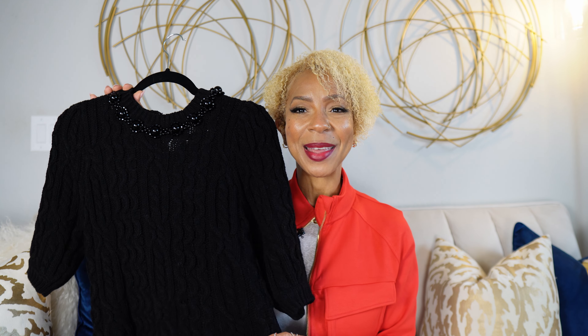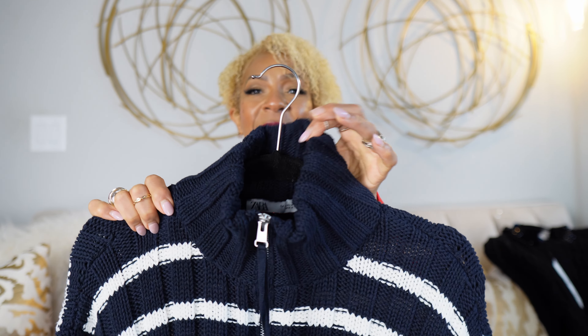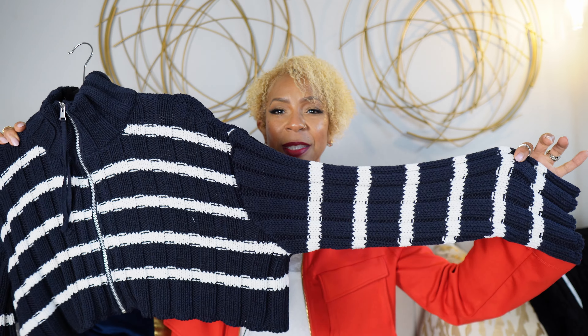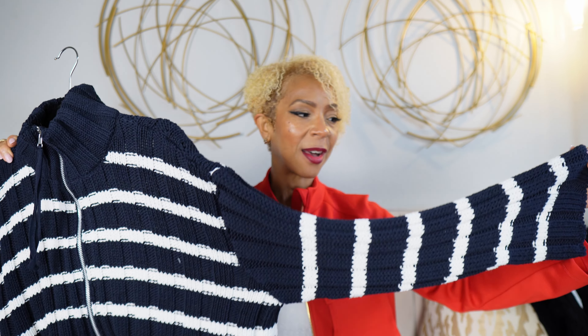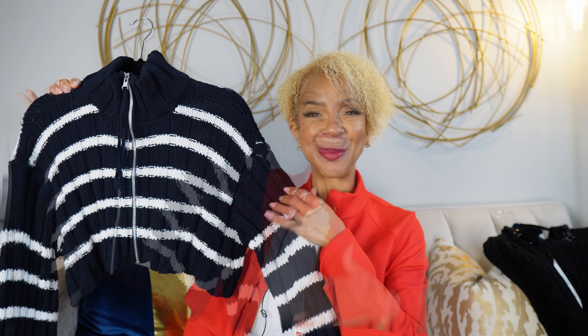Next up I have another great little knit piece — this adorable navy blue and white cardigan. I love the high stand collar, it zips up the front, and it's got that beautiful classic nautical striping. What I really love is the way the striping detail turns on the sleeve — the stripes go horizontally on the body and then vertically on the sleeve. It's got a bit of a flared sleeve which I think is really cute, and this piece is cropped, giving you that classic feel with a bit of a modern update. I think it's absolutely fantastic. I also purchased this in a size medium and it was $47.90.